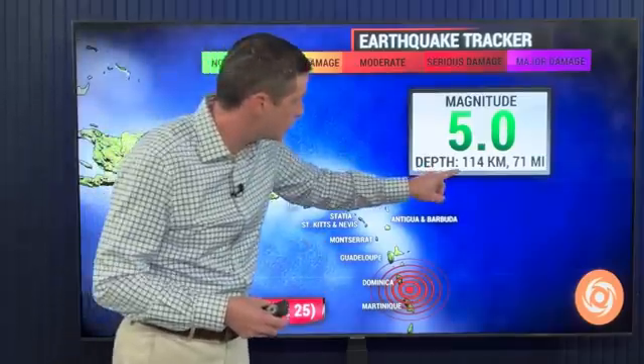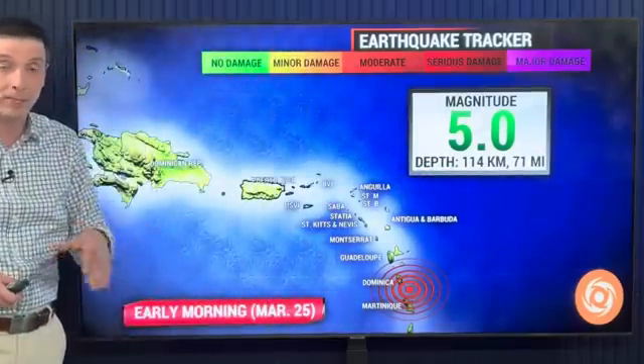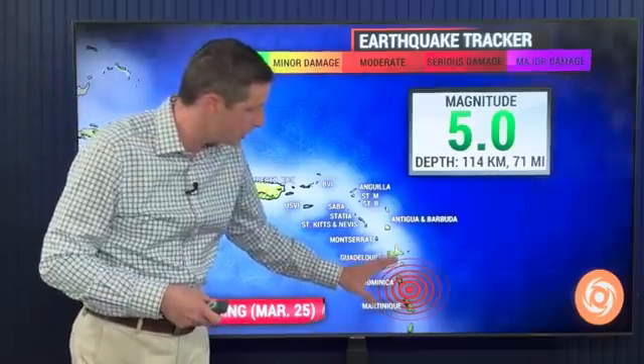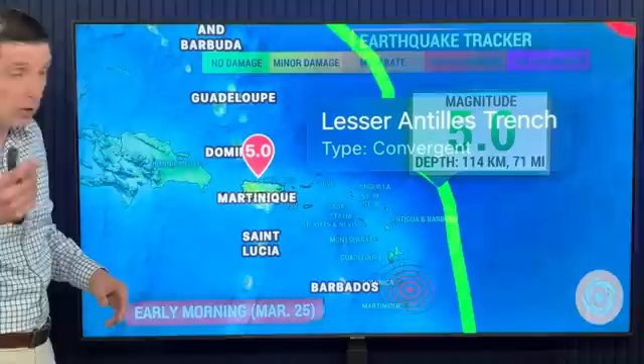The depth is 114 kilometers down or 71 miles down, so it was pretty deep, but some of us did feel it. This quake in the eastern Caribbean — no damage or anything like that reported, but many of us felt it. I've been watching your comments.